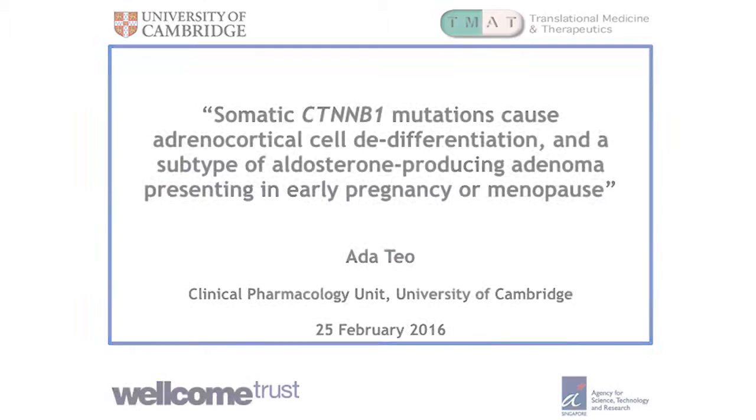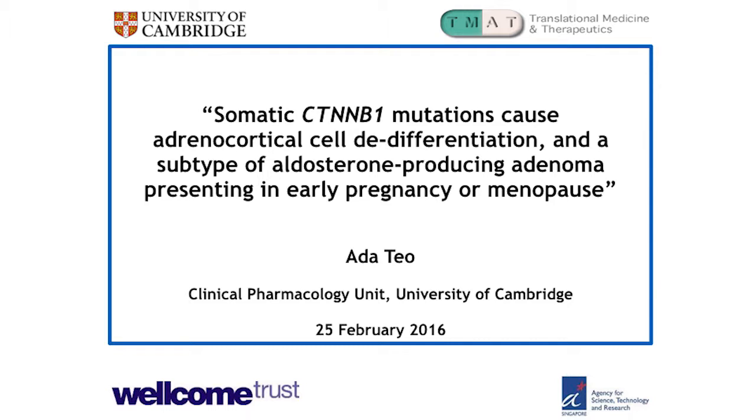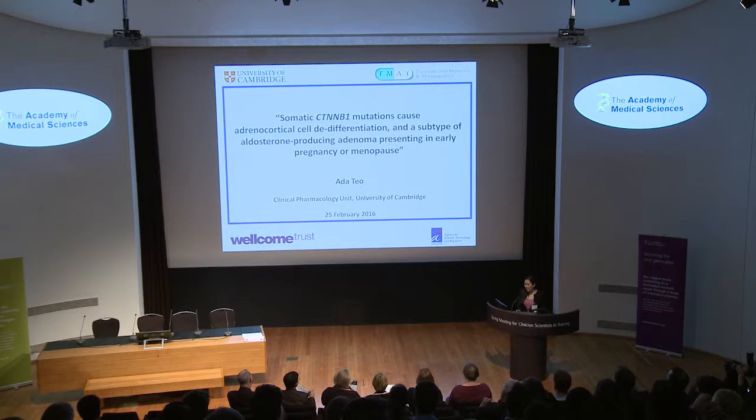Thank you very much. Good afternoon. I'm Ada and I'm an MB-PhD student at the University of Cambridge. At the heart of what we do is to bring a condition from the bedside to the bench and then translate our findings back to the patient. Today, I'm delighted to be here to bring you through the journey of three patients who presented in a very similar manner nearly ten years apart, which led to the discovery of this group of mutations and elucidation of the mechanisms that underlie their condition.